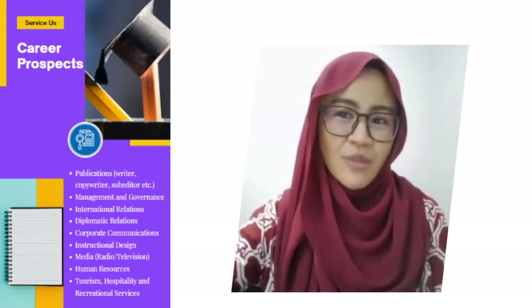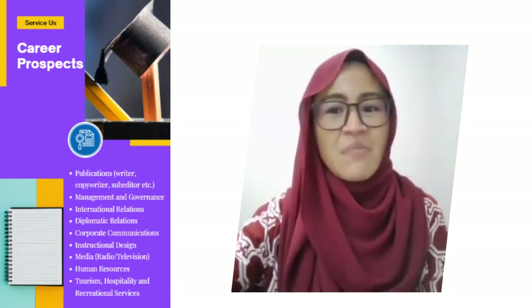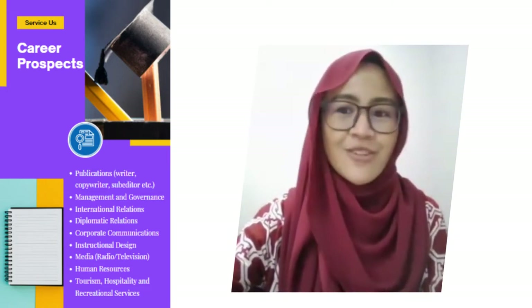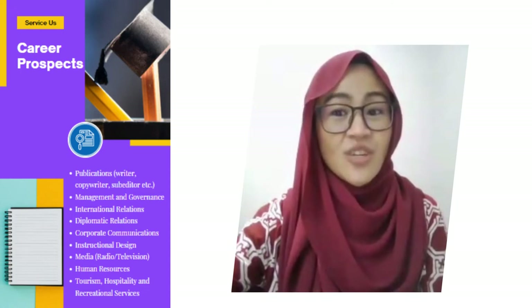Students from this program will be able to find employment in a range of disciplines. Among them include publishing as writers, copywriters, sub-editors, and others, management and administration, international and diplomatic services, and corporate communications.